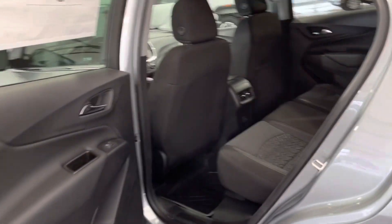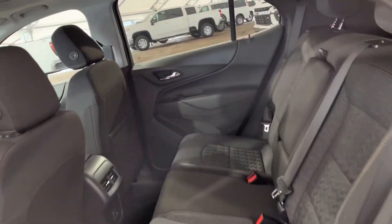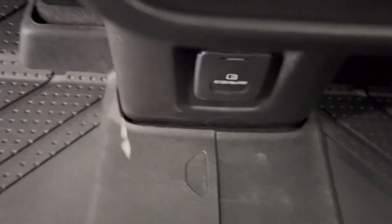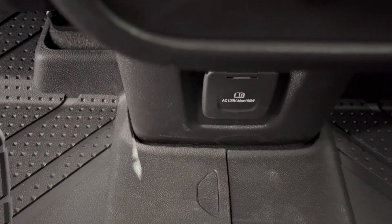Moving into the rear of the vehicle, you can see seating for three. Just moving down into the middle, you can see a couple of USB ports to charge up your devices while on the go, as well as a conventional adapter so you can plug in on a regular port as well.